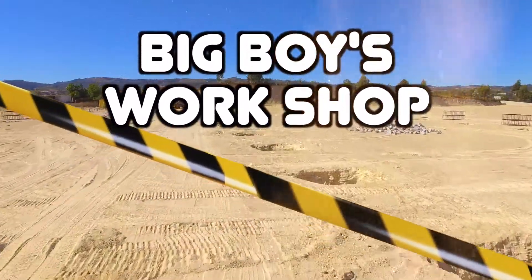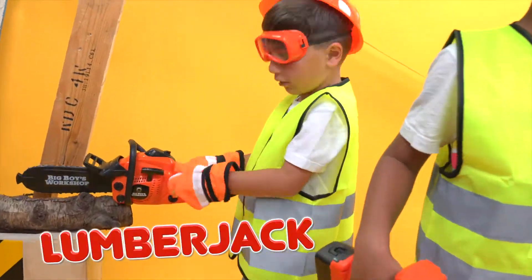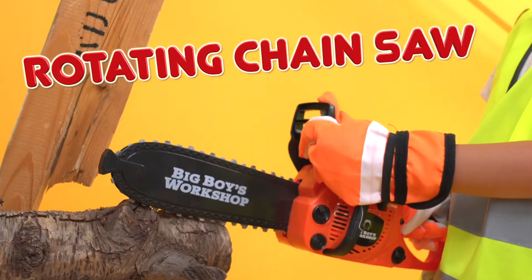Big Boy's Workshop. Play pretend that you're a carpenter, a handyman, or a lumberjack with your rotating chainsaw.